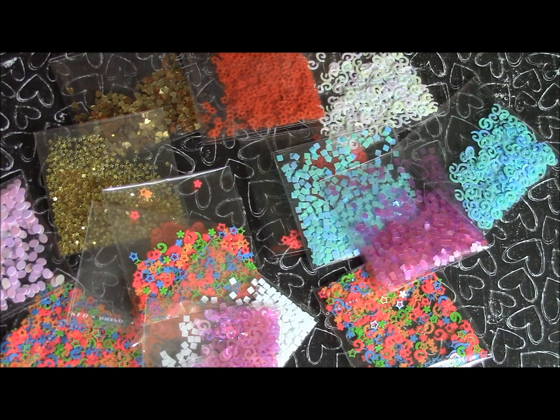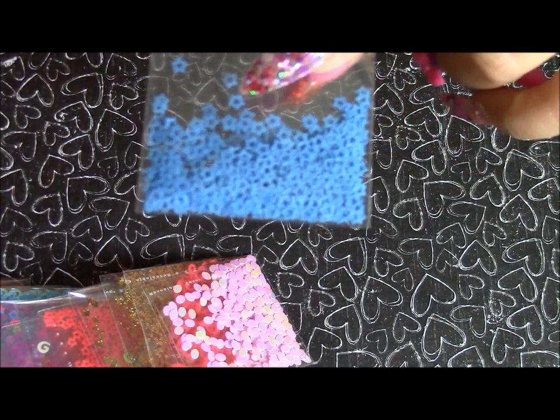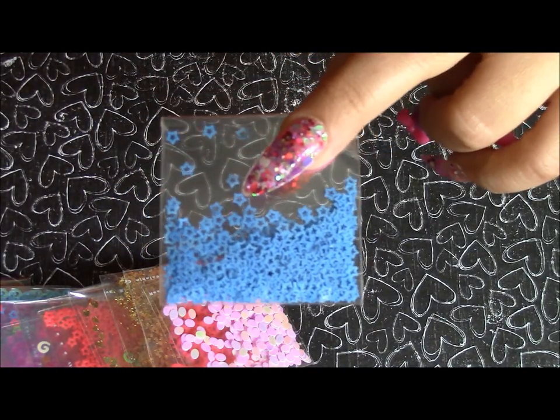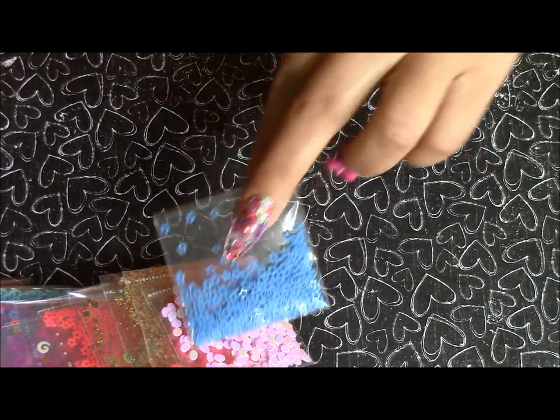Hi everyone, really quick — I forgot to add these little blue stars. If you can see them, they're little blue hollowed stars, really really gorgeous. Absolutely love them. And that's it, bye bye!